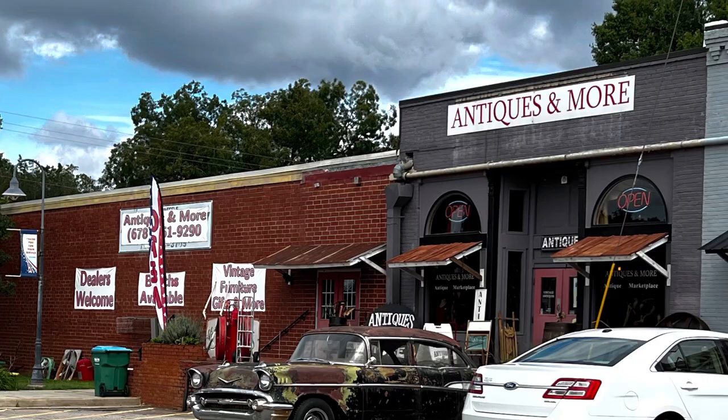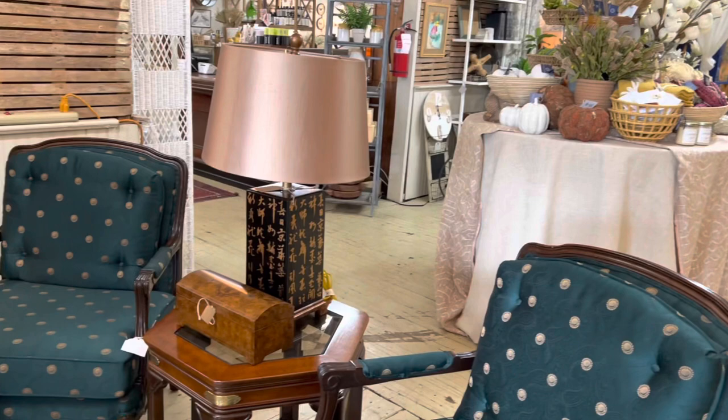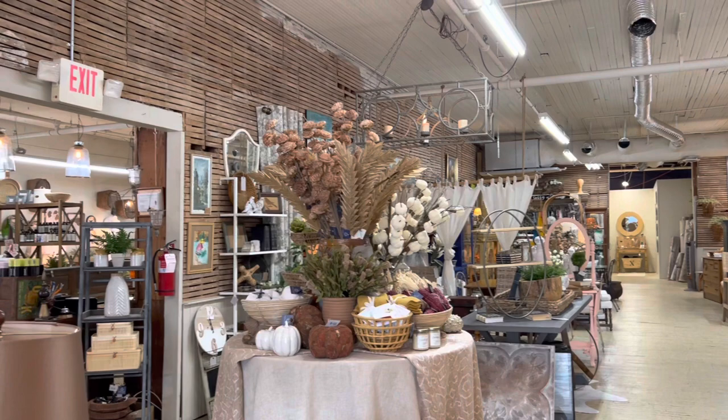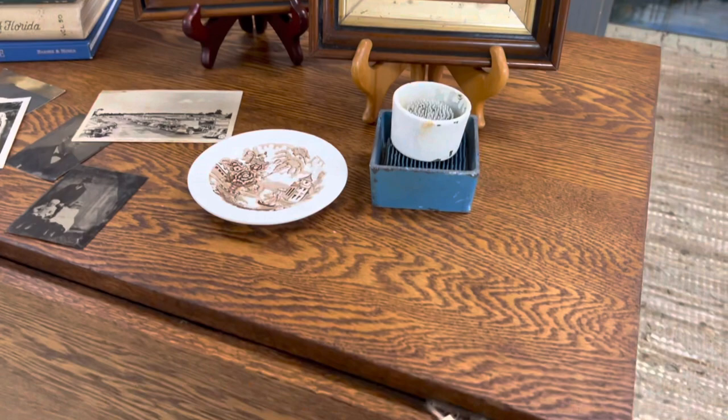This is Modern South Interiors and Antiques. You can probably tell that this store is aimed a little bit more towards home decor. I really like how they've done all of these different settings throughout the store. What they've done is they've mixed new items with things that would have come from an estate, vintage items, and some antique items. So it's a really beautiful store just to walk through.